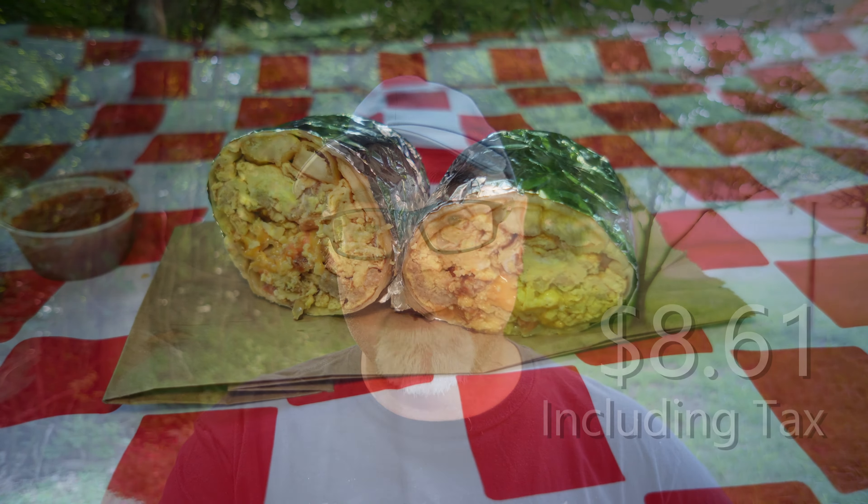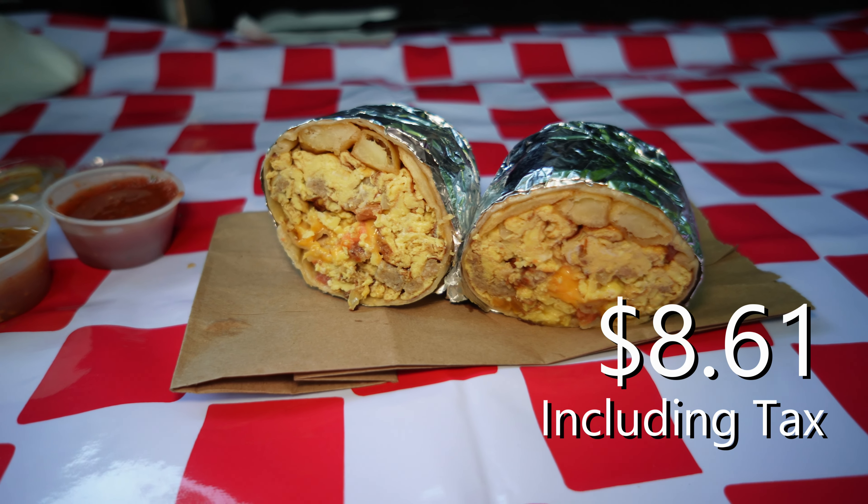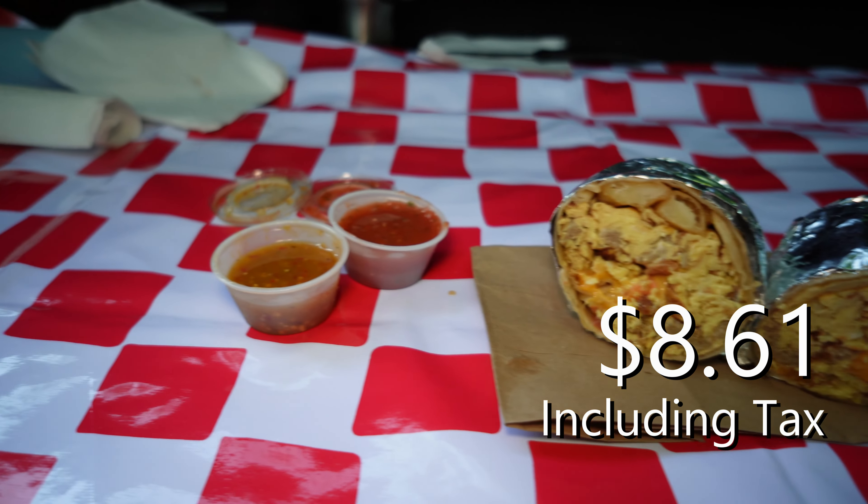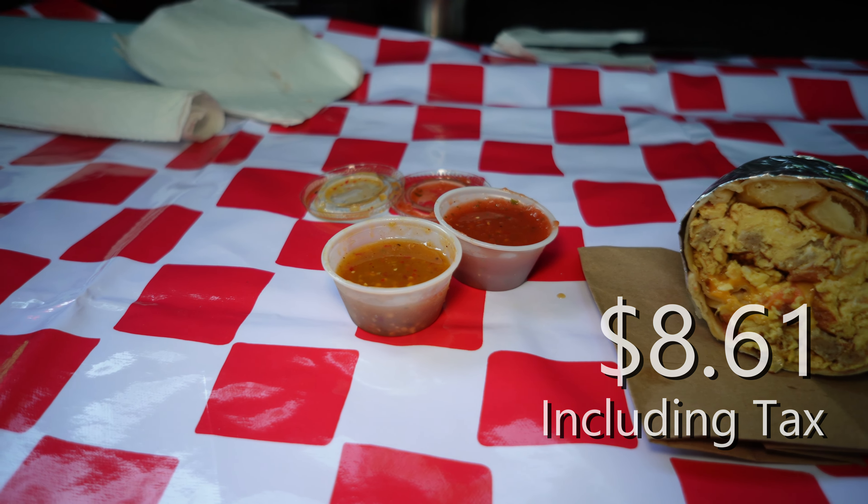I got what was called the California breakfast burrito. I had them put sausage on it. It comes with potatoes, scrambled eggs, sausage, cheese, and tomatoes. And they also put two different salsas in little tubs in the bag.